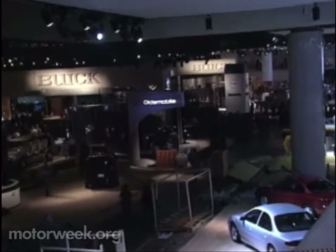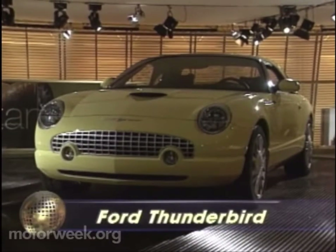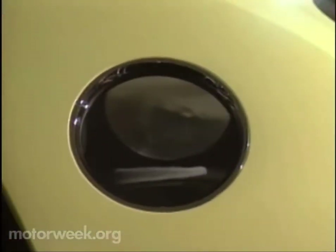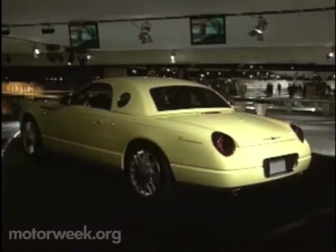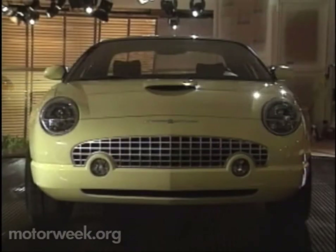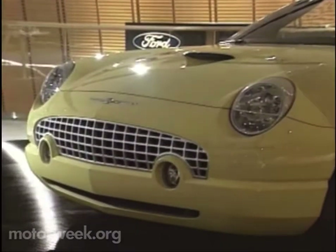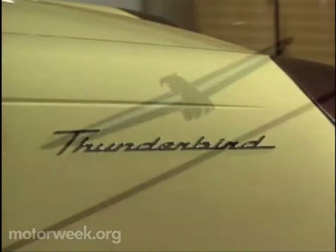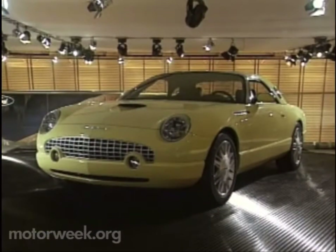But the one concept that stole our hearts was the all-new but very retro-looking Ford Thunderbird. Window and all, this new millennium edition carries over the major styling and engineering cues of the original '55 T-Bird, from chrome egg crate grille to turbojet taillights to V8 power. Ford made no attempt to hide the fact that the $35,000 T-Bird, on sale two years from now, will be very close to what you see here.